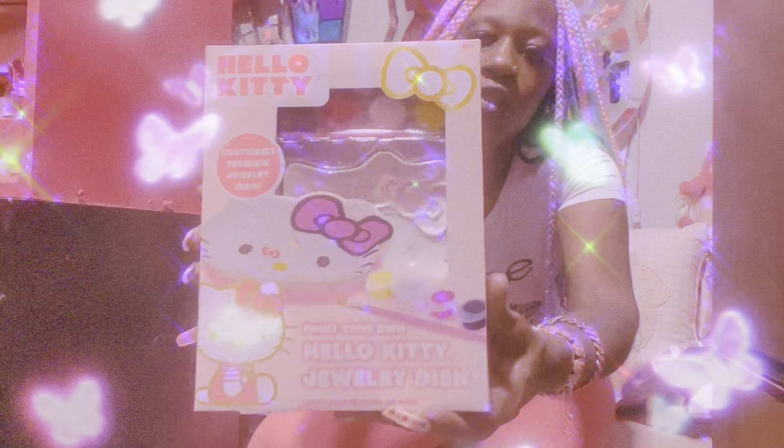Then I grabbed this Hello Kitty jewelry dish. I thought this was so cute, girls. This was also a new find — if any girls are interested in arts and crafts, this is a wonderful find at Five Below.